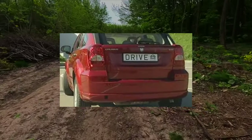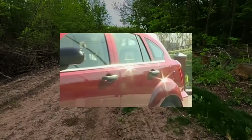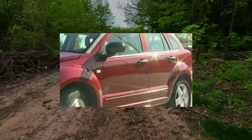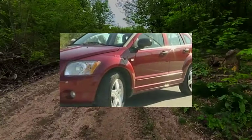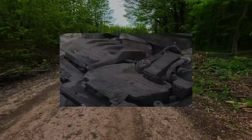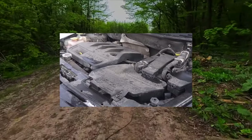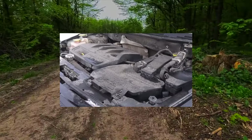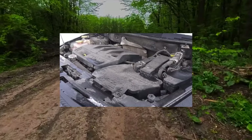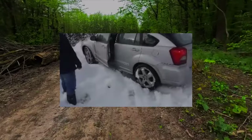Another nuisance that constantly haunts Caliber owners is breakdown of the electronic throttle — gears made of brittle plastic break inside. Not only the mechanical part is poorly made; the electronic board and drive motor also fail, and often. The price of a new throttle is steep, and almost all used ones are worn out. Non-original units are made worse than Mopar, although Mopar is also Chinese, and they inherit all the design flaws.